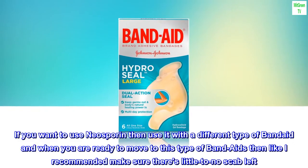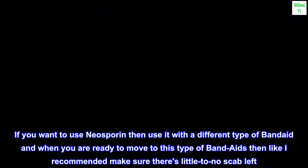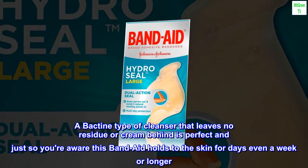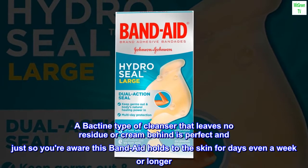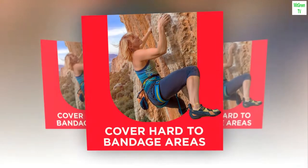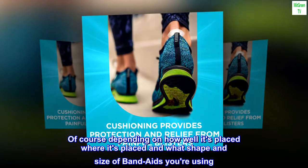If you want to use Neosporin then use it with a different type of band-aid, and when you are ready to move to this type of band-aid, make sure there is little to no scab left. A Bactine type of cleanser that leaves no residue or cream behind is perfect. Just so you're aware, this band-aid holds to the skin for days, even a week or longer, depending on how well it's placed, where it's placed, and what shape and size of band-aid you're using.